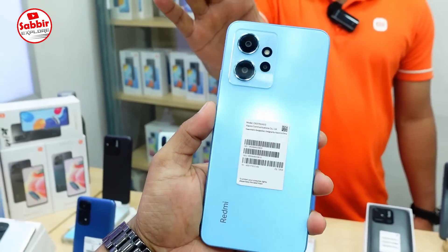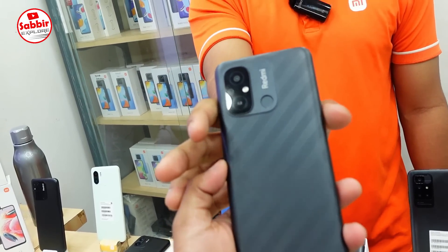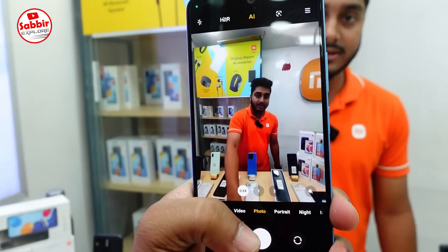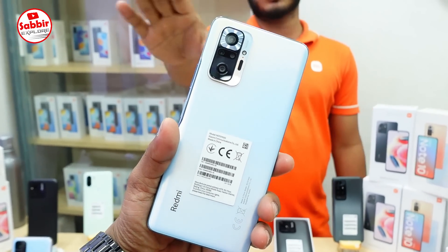Agun Mobile presents the Redmi Note 12. It's a very good product. It comes in 4GB and 6GB variants, officially available. It features an AMOLED display, though it's not yet widely available in the market.